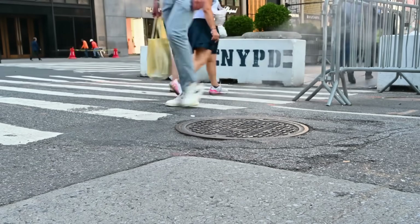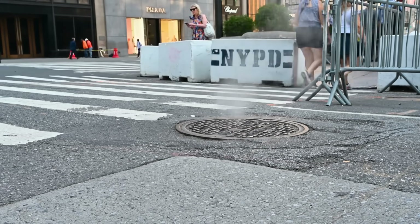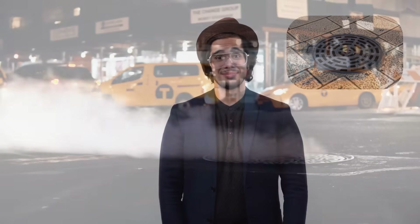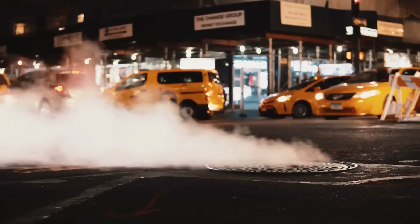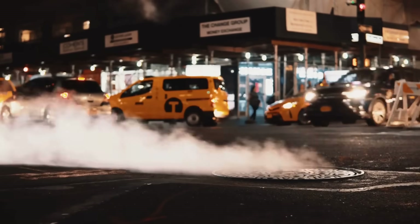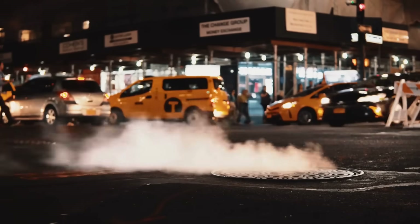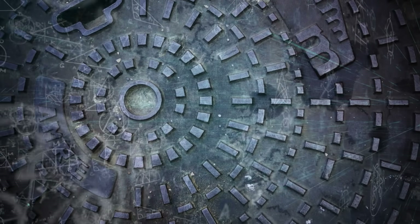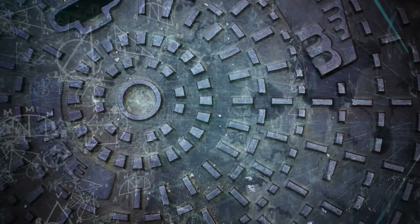Have you ever walked down a city street, glanced at a manhole cover and wondered, why that material? Why is it almost always this heavy, dark, circular piece of metal? You see them everywhere — sidewalks, roads, alleys, industrial zones — yet most of us just pass by without a second thought. But here's the thing: every one of those manhole covers is a small engineering marvel.